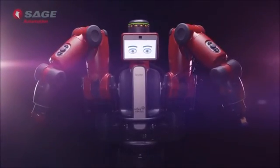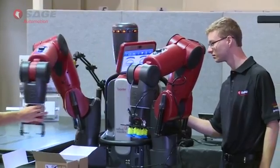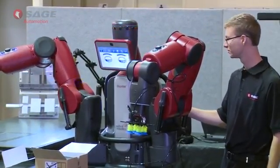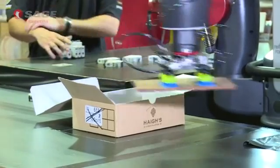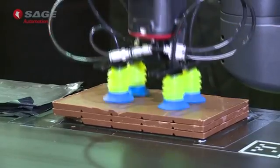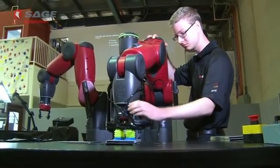A groundbreaking solution for Australian manufacturers. We've not seen a technology in the past where people are actually working alongside a robot. The world's first interactive production robot, Baxter, has arrived in Australia. Baxter works alongside people uncaged to complete repetitive production tasks that are often difficult and expensive to automate.